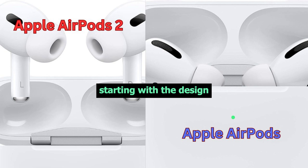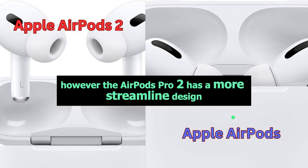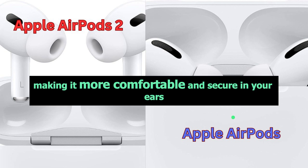Starting with the design, both models are pretty similar. However, the AirPods Pro 2 has a more streamlined design, making it more comfortable and secure in your ears.